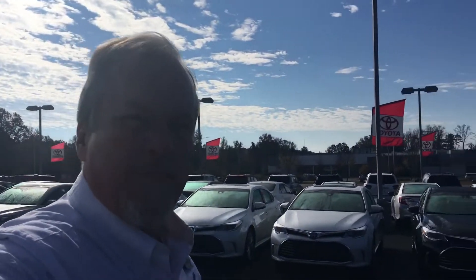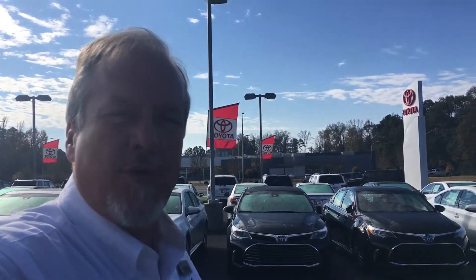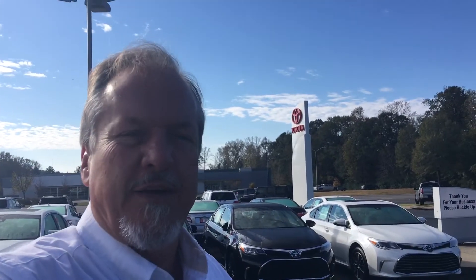Hello, this is Greg Laster here at 1221 Lafayette Parkway in La Grange, Georgia at La Grange Toyota. I did a preview for Seth of our 2018 Toyota Tundra CrewMax four-wheel drive.